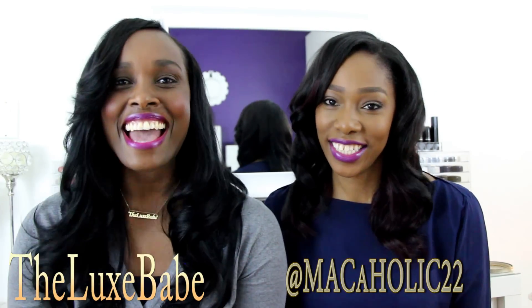Hi everyone! Welcome back to my channel. Today I have a really special guest, my beautiful sister! Hi guys! Some of you already know me — I am the Macaholic22.